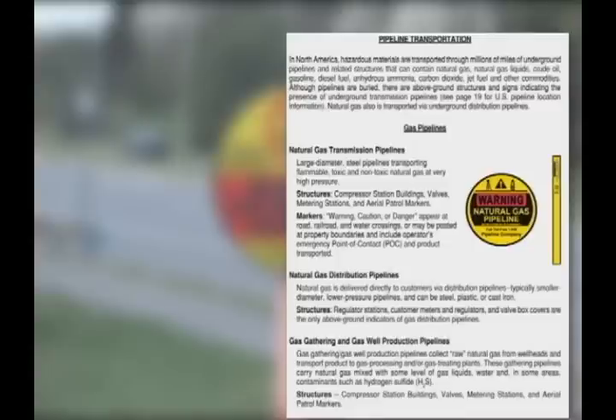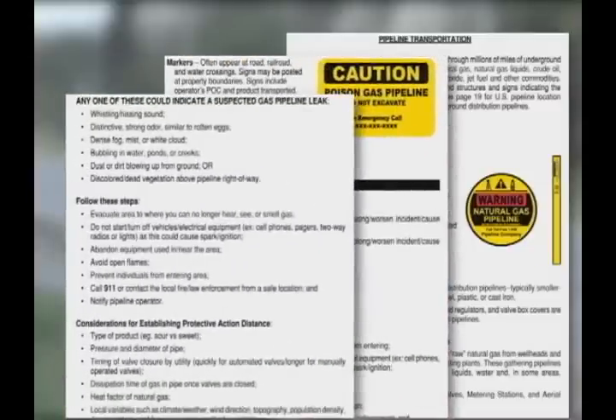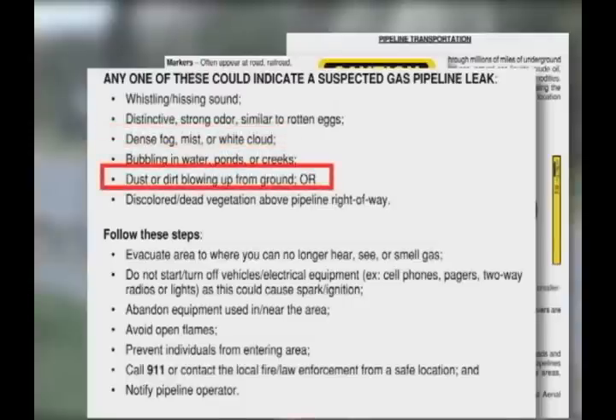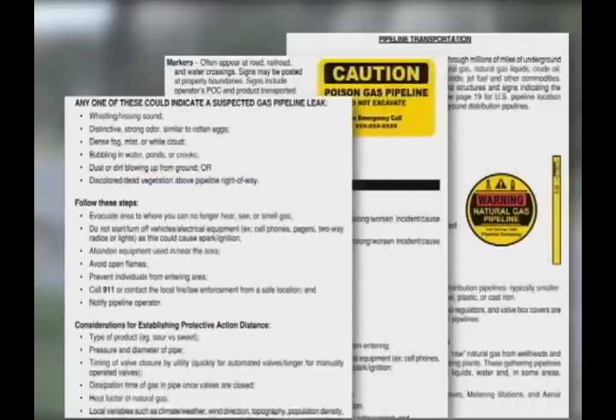Gas pipelines carry natural gas. Surface indicators of a gas pipeline leak include a whistling or hissing sound, distinctive strong odor similar to rotten eggs, dense fog, mist, or white cloud, bubbling in water, ponds, or creeks, dust or dirt blowing up from the ground, or discolored or dead vegetation above pipeline right-of-way. These pages are your guide to responding correctly and safely.